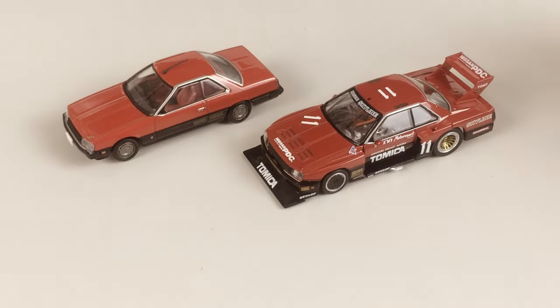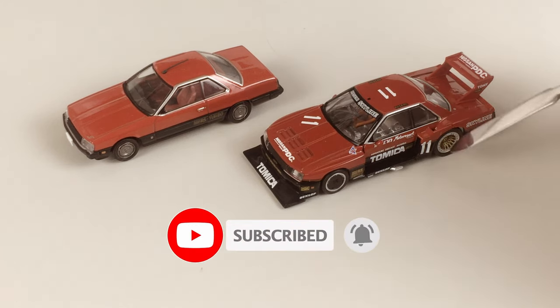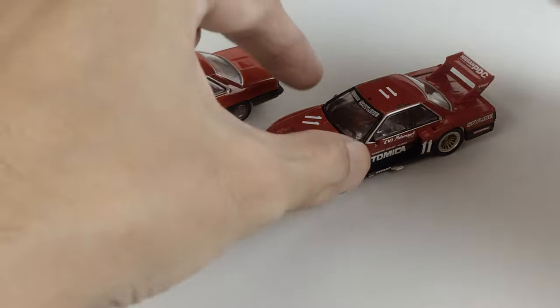Please leave a comment, press like, and subscribe to get more information, history, and detailed reviews about these Super Silhouette models from Tomica Limited Vintage Neo.